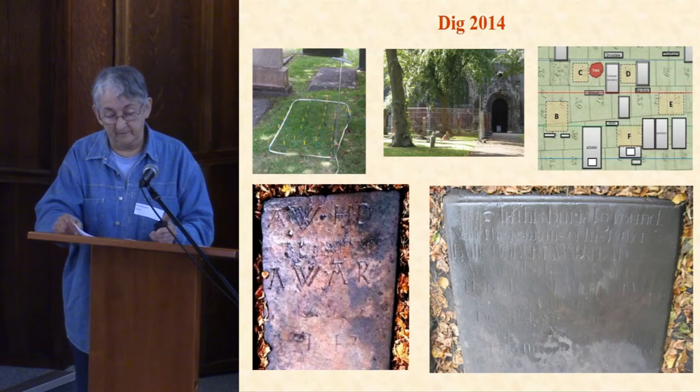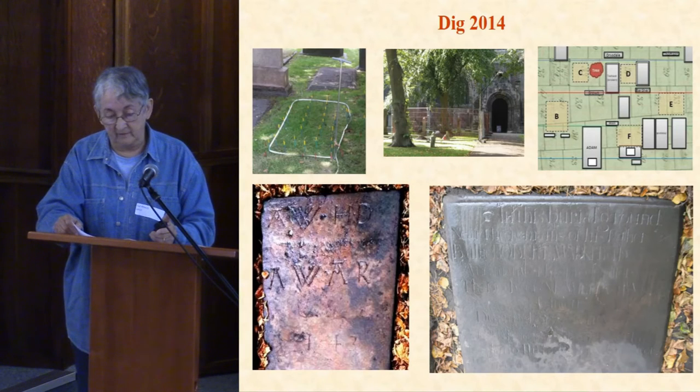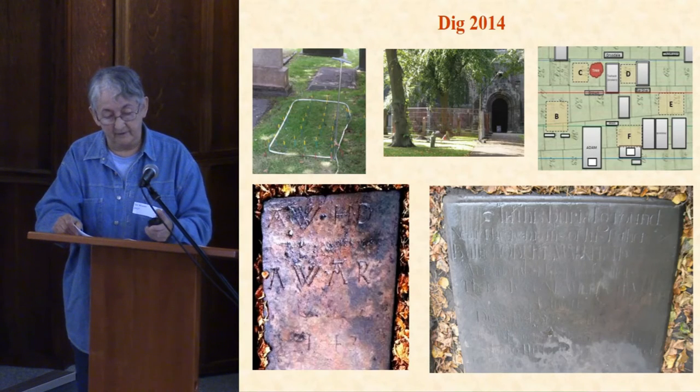The one on the right was better. A lot of the inscription had been worn away, but there was enough left to identify the owner as William Walker. Although he was a Dunfermline man, he was town clerk of Inverkeithing from 1744 until he died in 1791.